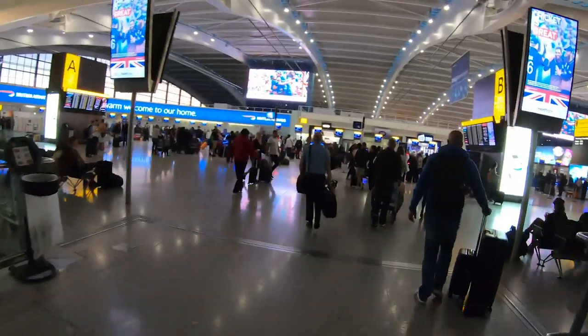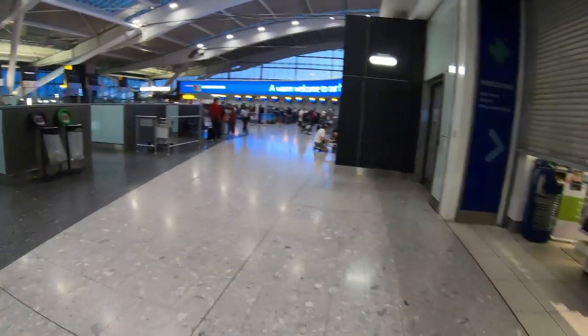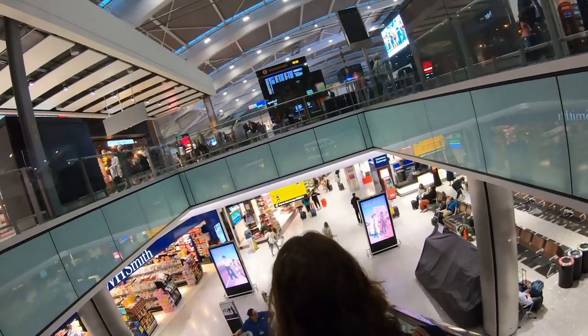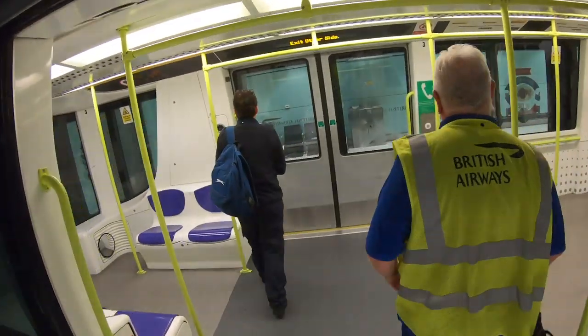I actually left it pretty late for today's flight. After staying at the nearby Thistle Hotel, I woke up at 5am for a 6.20 flight. So it was straight through fast track security and across to the sea pier where the brand new A350 was waiting.